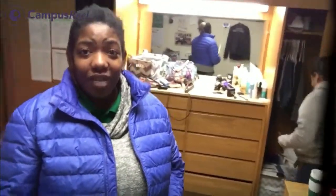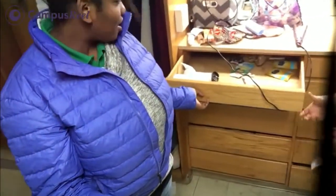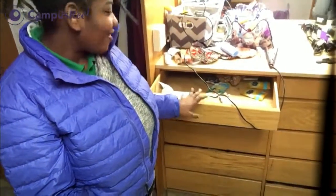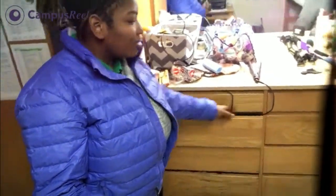I think Shawn's going to pick a communications major because communications is awesome. This is your typical room in Buskirk. You have a mirror and then the dresser underneath it. The top dresser has a little room to put accessories. Then you have the bigger part of the dresser where you can put your clothes and stuff — it's pretty nice.